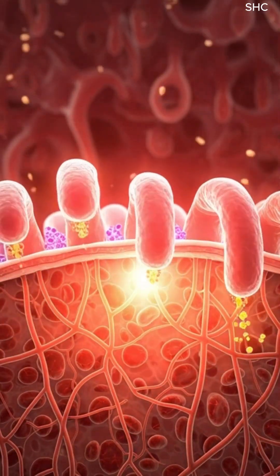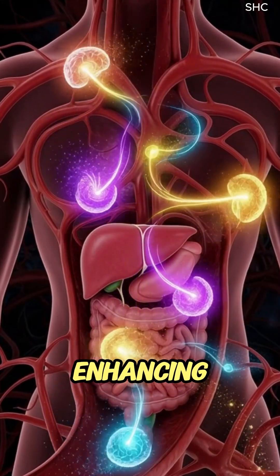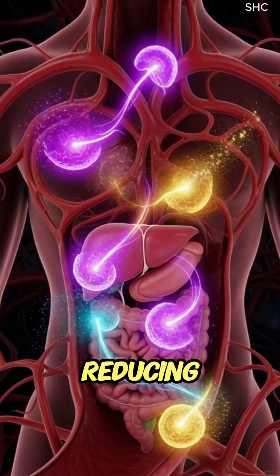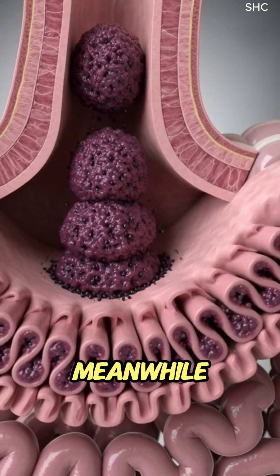These nutrients travel to the brain, muscles, skin, and immune organs, enhancing cellular defense, reducing oxidative stress, and supporting energy metabolism.